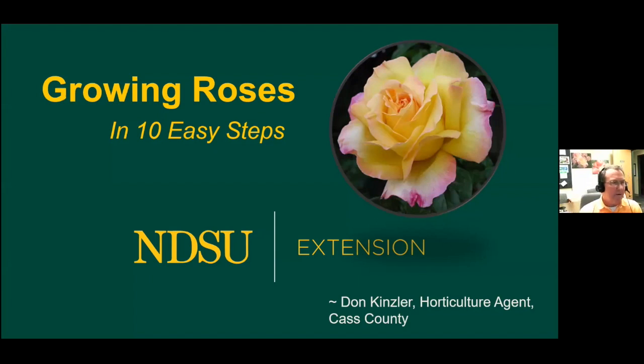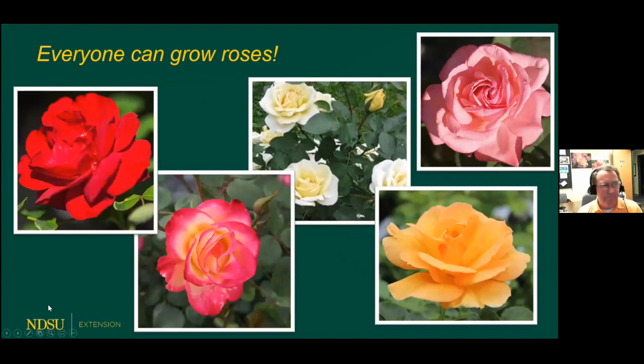I have grouped rose growing into about 10 steps, and I firmly believe that all of us can grow roses. The roses pictured here are all Canadian-developed, very winter-hardy types. Feel free to download the handout prepared on growing roses in the upper Midwest, because everything I say during this program is written up on there.